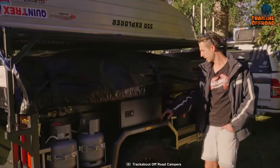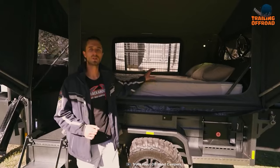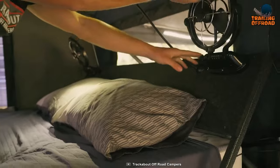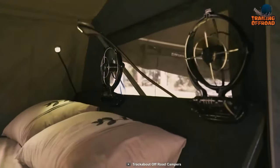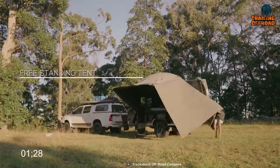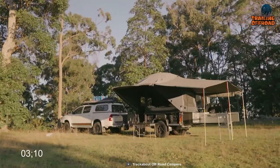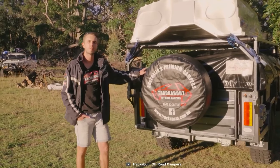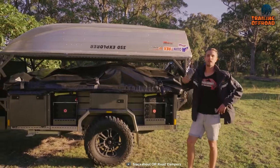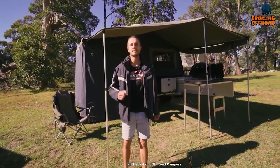At the heart of the Trackabout Safari Extended Tourer's sleeping quarters is a comfortable queen-size bed surrounded by large windows offering breathtaking views of your natural surroundings. When it's time to set up camp, a convenient freestanding tent makes the process quick and effortless. With the Trackabout Safari Extended Tourer, you can embark on off-road adventures with confidence, knowing you have a reliable and well-equipped companion by your side.